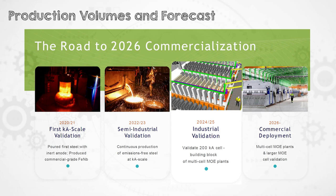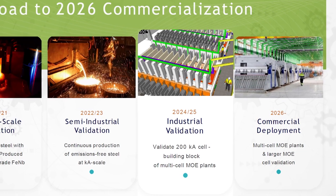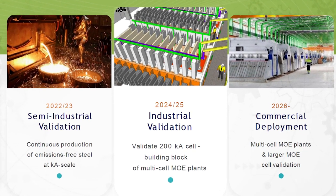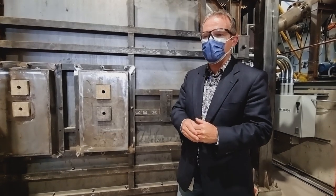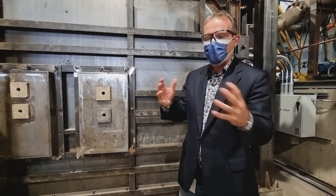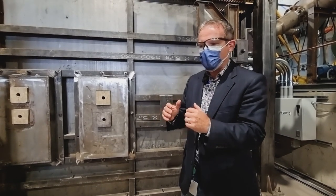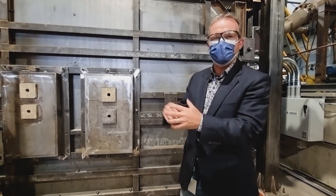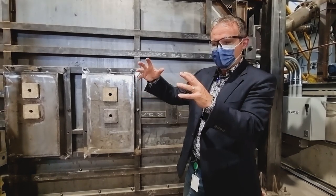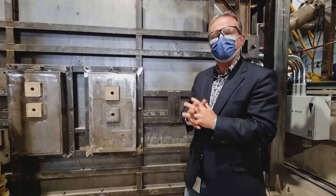Next year we have a full program set up to demonstrate at this platform and get the data, experience, and all the learnings for what we call the demonstration project, or the first industrial plant. We've already started working on the demonstration project because it takes three years to develop, so even though this one isn't operational yet we're already thinking ahead — we can do many things in parallel. An engineering company is already working on the design and the casting, and it allows us to sit down with steel companies to explain our project and interest them in building it on one of their facilities.